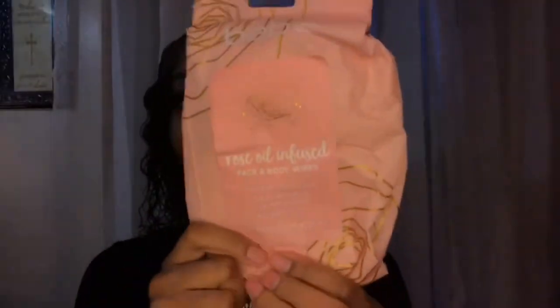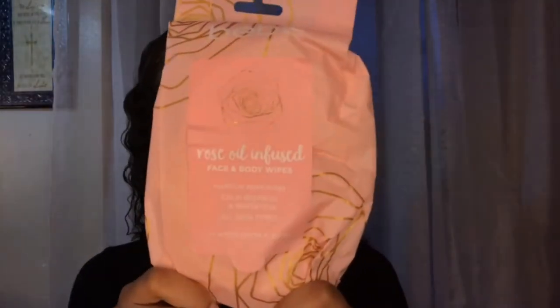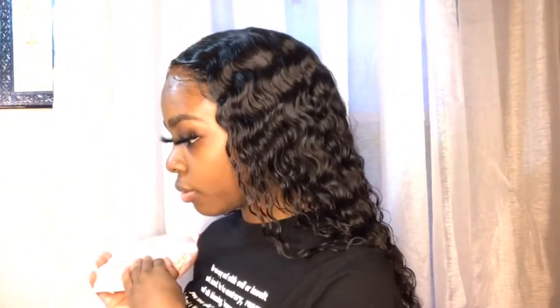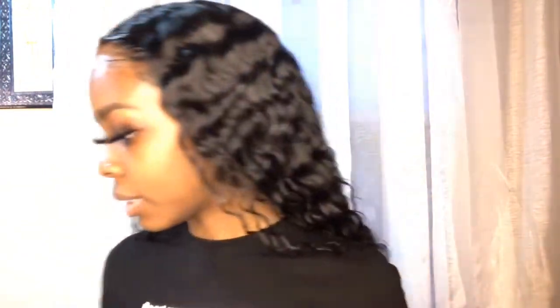Before I do anything, I always use my rose oil infused face and body wipes before anything, to clean my face of all dirt and impurities. It calms redness and irritation, so I use this throughout the process.